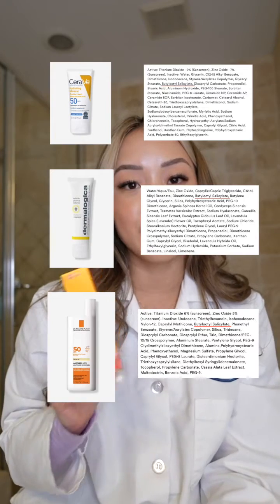As a result, brands can still use this ingredient and claim their product as 100% mineral. So many brands put butyloctyl salicylate in their 100% mineral sunscreens — brands like CeraVe, Neutrogena, and Dermalogica, just to name a few.